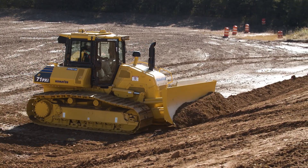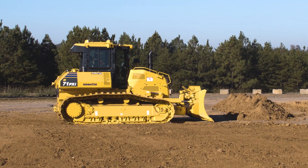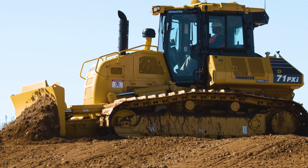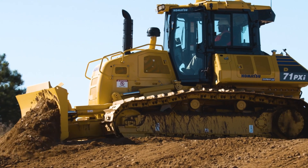40% more productive than the previous generation, IMC 2.0 helps new operators get up to speed quickly — a tremendous asset if you're short of experienced operators.